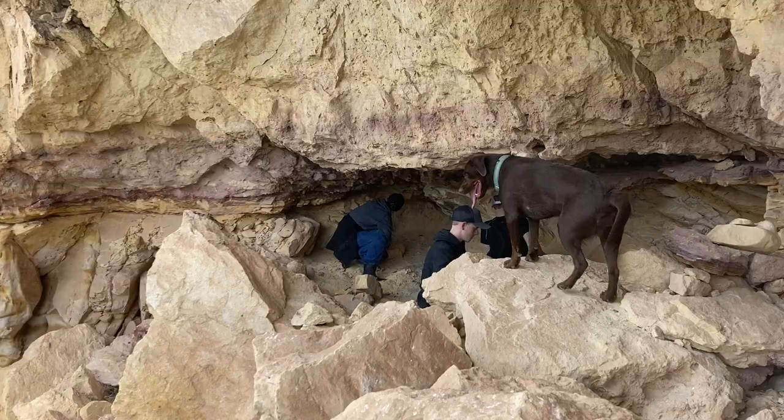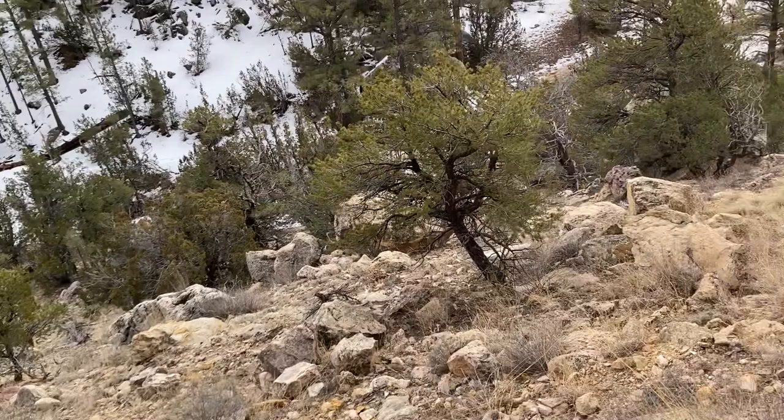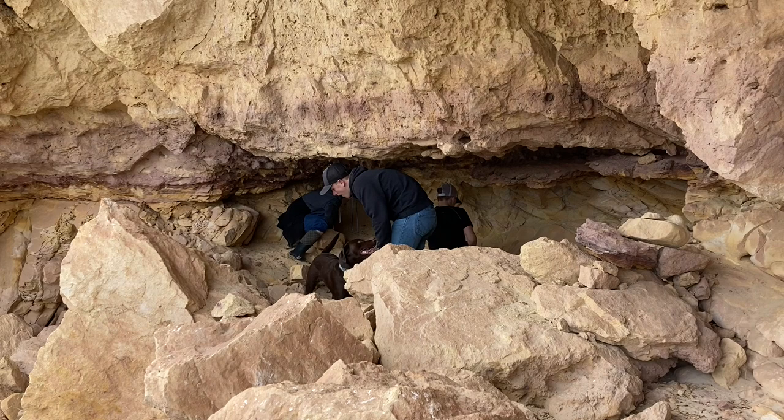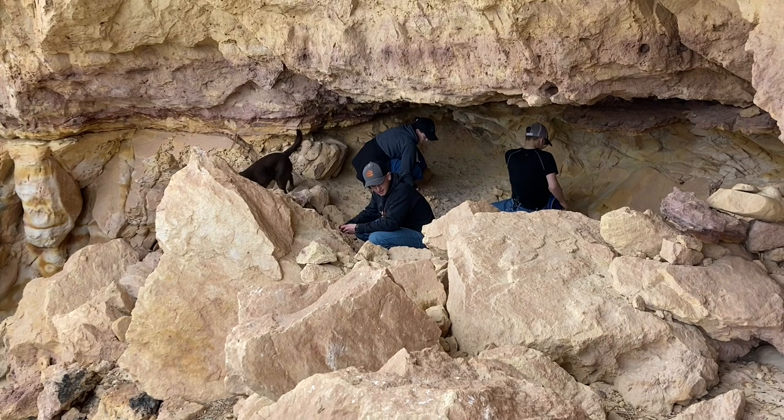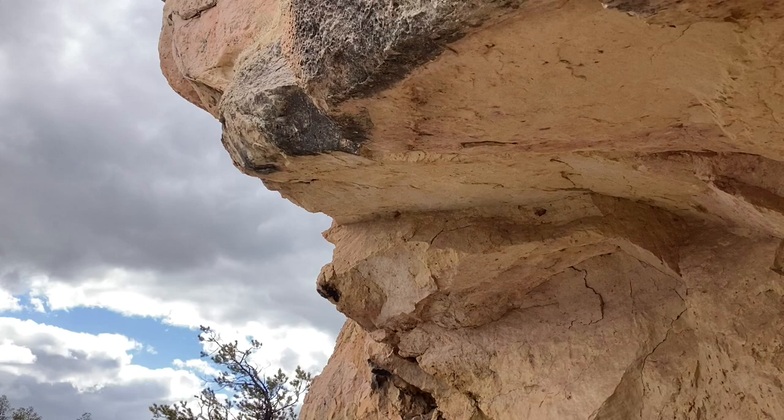Here we are at the top of some unknown canyon way back in the Sitgreaves National Forest. It's like we found a little rock shelter here. Of course we'll leave everything in place, but it's pretty neat. We found some charcoal and some beans — oh wow, really? Yep. Well that'll be interesting, we'll take a look at that here in just a second. You can see the cliffs are just absolutely beautiful here.